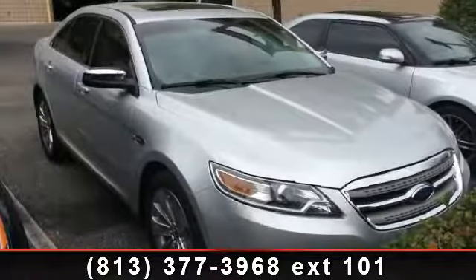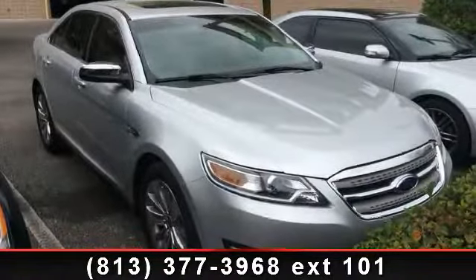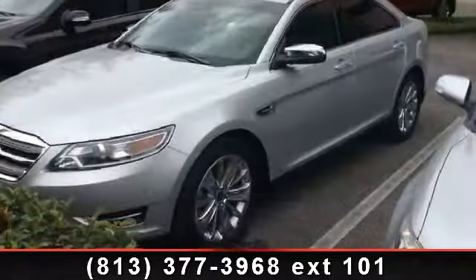Presenting the 2012 Ford Taurus Limited. If you are looking for an automobile with great features, look no further.